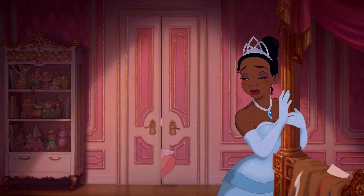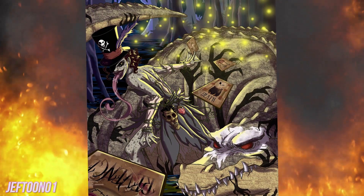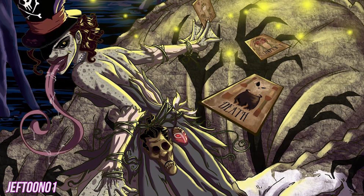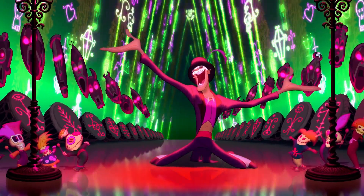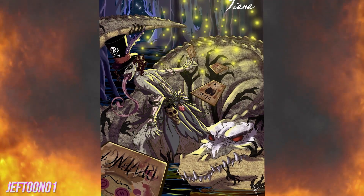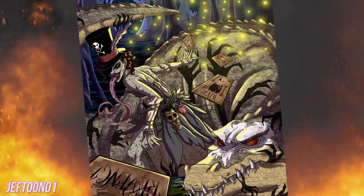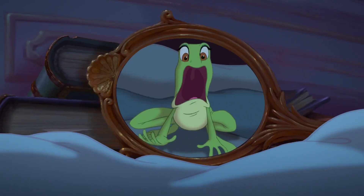Tiana. Surely the freakiest makeover of them all belongs to Tiana and that tongue. From her mottled skin to her sinister expression, Tiana is as terrifying as they come. Dr. Facilier has nothing on this reimagined princess. She's got his hat, his voodoo trinkets, and his chilling tarot cards. She even has his startling shadow hands snaking up that creepy creature. It's all so unsettling.